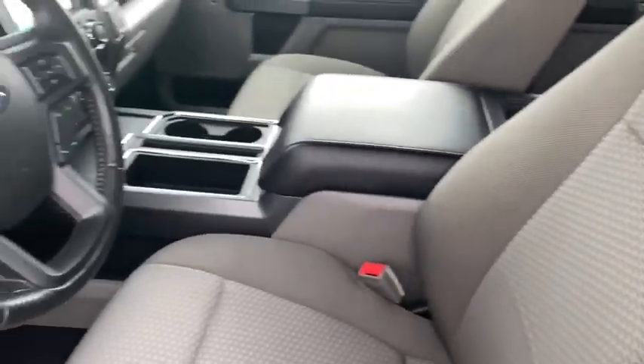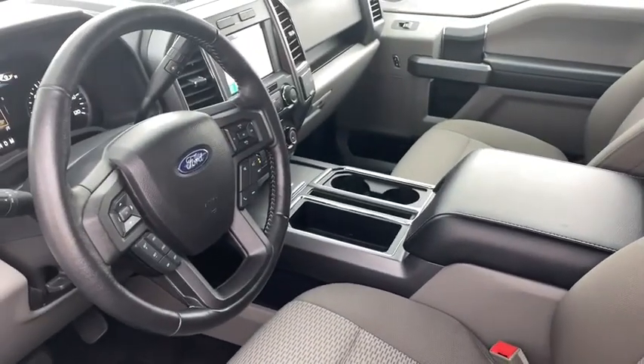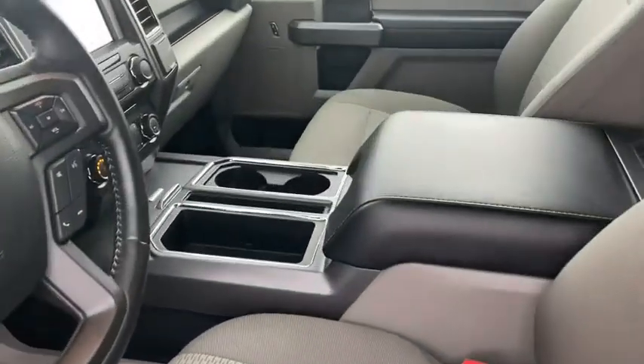Navigation system. Traction control. Dual airbags. Power steering. Four-wheel disc brakes. Center armrest. Security system.